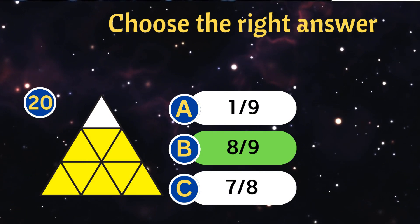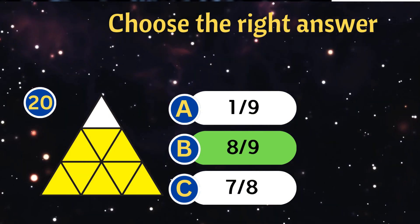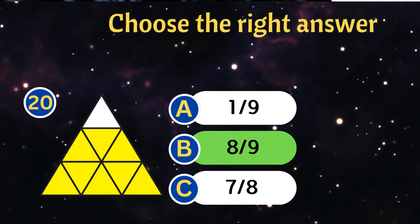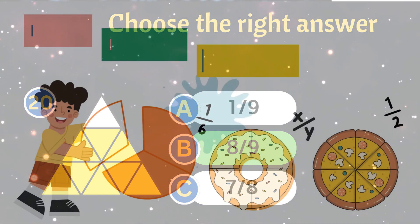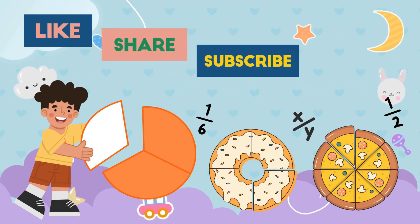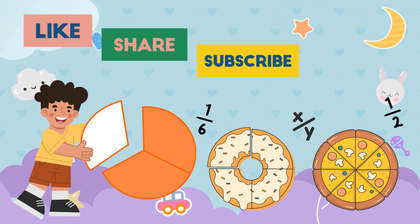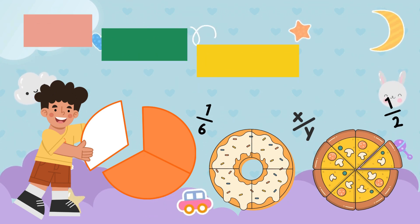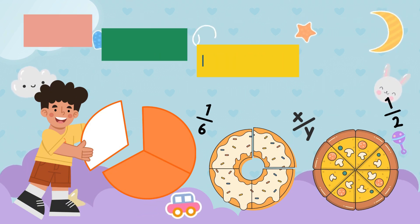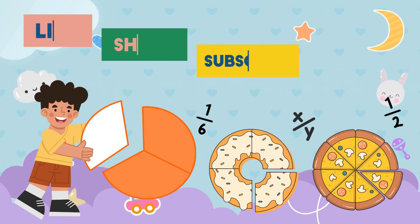You did an amazing job solving fractions today! Fractions are everywhere — in food, games, and even in your favorite toys. Keep practicing and you'll be a fraction master in no time. If you loved this quiz, don't forget to like, subscribe, and share with your friends. See you in the next fun math challenge. Math is magical — keep shining!